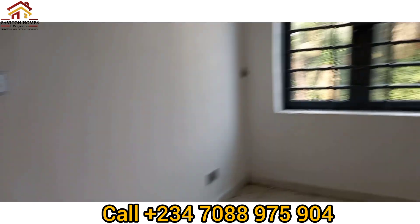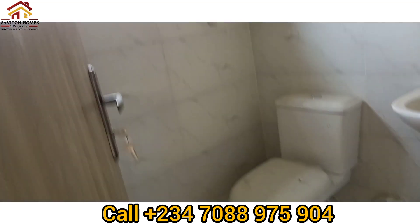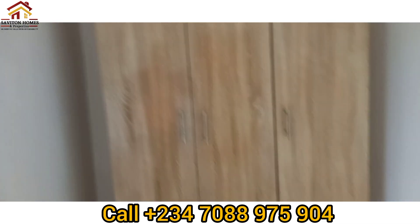The rooms are all well ventilated — there are two windows here. This is the toilet and this is going to be the shower area, which also comes with a water heater. And this is the wardrobe.